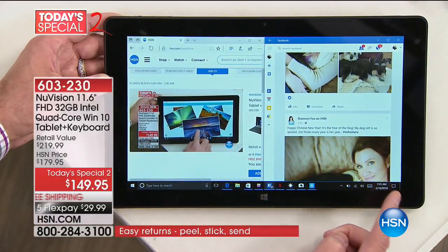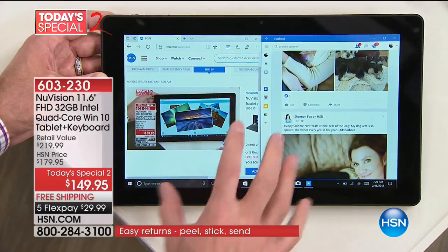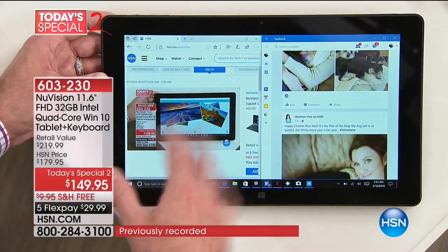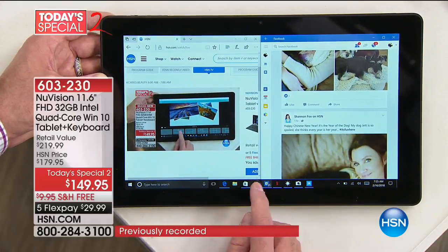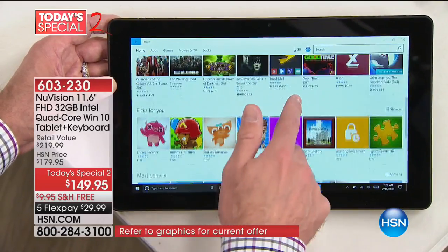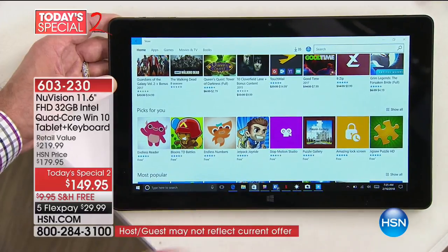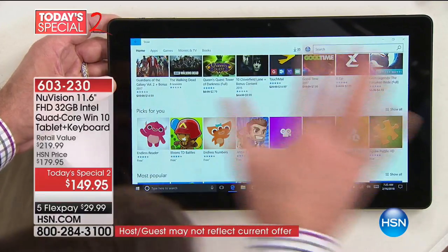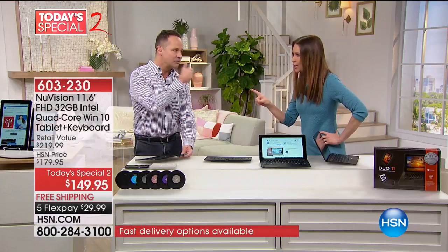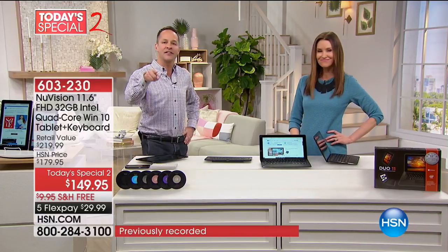It's also the number one operating system in the world. Android is wonderful, Apple is wonderful, but this is Windows. It's the computer operating system we know. A lot of people when they get a tablet say they're not familiar with it — it doesn't feel like what they're used to — because what we've been using our whole lives is Windows. You'll be familiar with this from day one. No learning curve. You don't need a tutor, you don't need your grandchild to come over and help you use your computer.